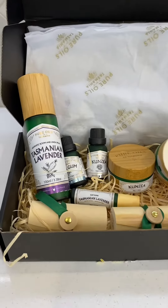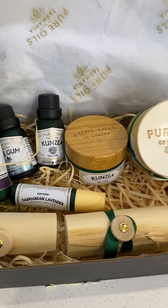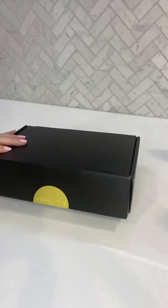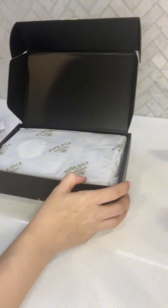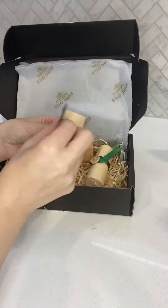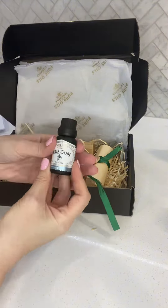If you're looking for a beautiful gift idea, or even a gift for yourself, I recently discovered Pure Oils of Tasmania. I was super lucky to be sent an amazing box of goodies. As soon as I opened it up, I was greeted with the most amazing scent of eucalyptus, which I absolutely love. The items inside were beautifully packaged in environmentally sustainable bamboo.